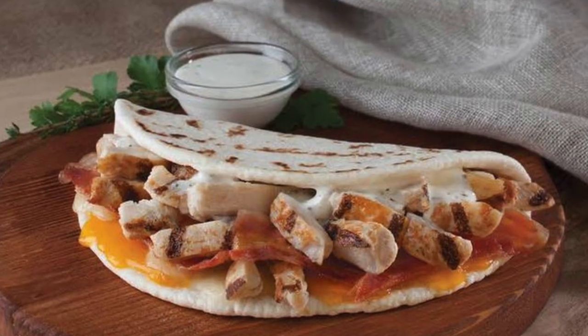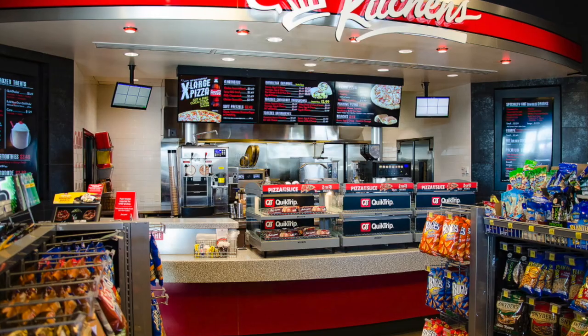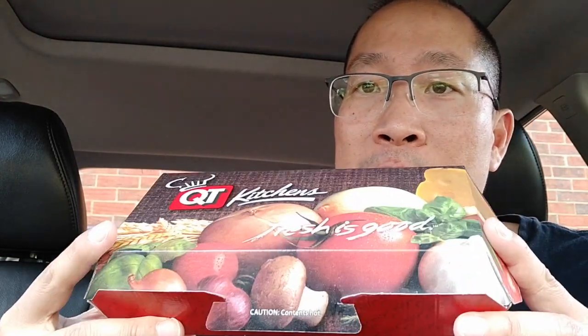Hey guys, what's up, it's Rob with One Star Reviews. Today we're going to check out the QuikTrip chicken bacon and ranch flatbread right here — costs $3.49. You can just walk right into your local QT, go up to the QT Kitchens area, use the touchscreen, punch in your order, it'll print out a receipt, walk right over to the cashier, pay for it, and it's ready in about two or three minutes. I've never had this one before, hopefully it's another good item next to that QuikTrip pizza, which is my favorite.